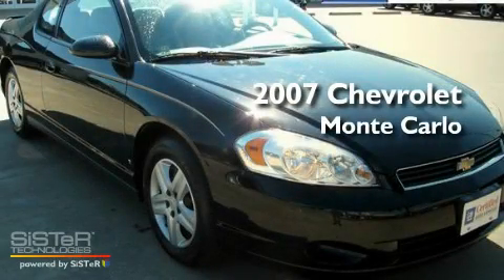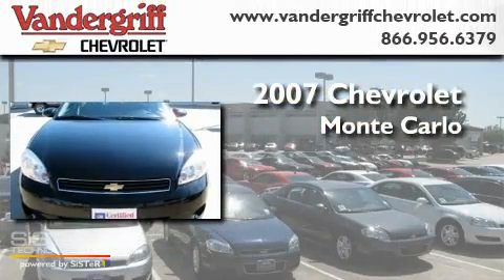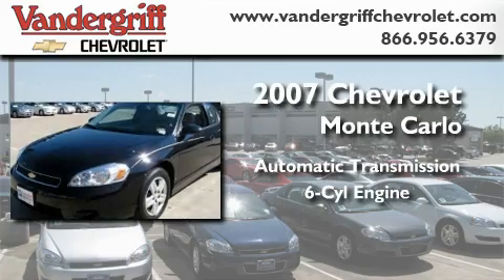This is a certified pre-owned 2007 Chevrolet Monte Carlo. This coupe has an automatic transmission and a six-cylinder engine.